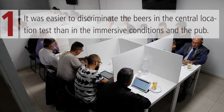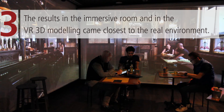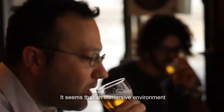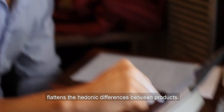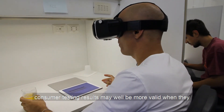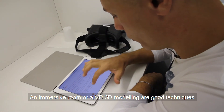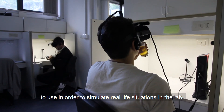Here are the main results. First, it was easier for participants to discriminate the beers in the traditional laboratory test than in the three immersive conditions and in the real pub. Second, participants were more engaged in the real pub and the three immersive conditions than in the central location test. Third, the results in the immersive room and in the VR 3D modeling came closest to the real environment. The take-home message: an immersive environment flattens the hedonic differences between products. Since food and drink are always consumed in a specific context, consumer testing results may be more valid when obtained in immersive environments that simulate real-life conditions. An immersive room or VR 3D modeling are good techniques to simulate real-life situations in the lab.